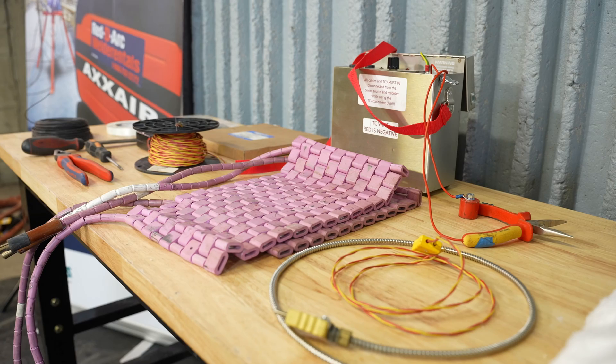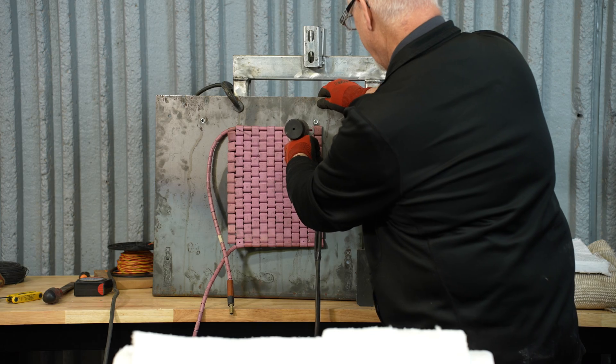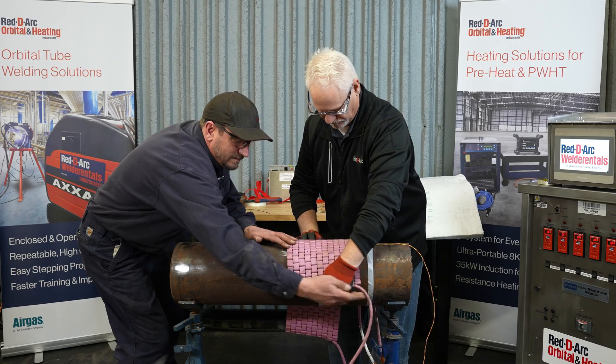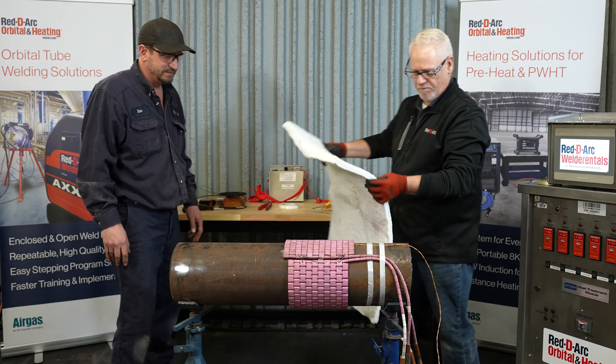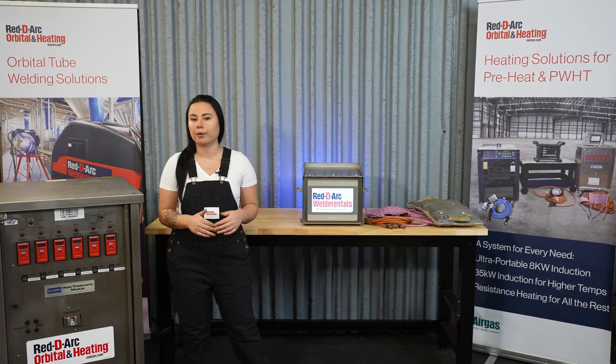Resistance heating works by electrically heating a wire that is weaved through flexible ceramic heating elements, typically called chiclets, beads, or pads. These pads are in contact with the base material, allowing the heat to transfer uniformly into the part. The ceramic pads are very durable and their serviceable life can be extended with proper care.